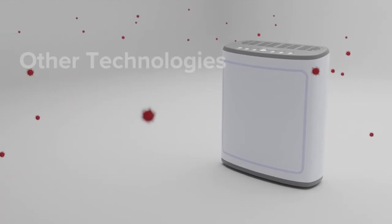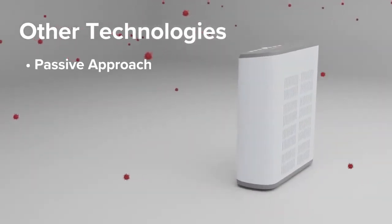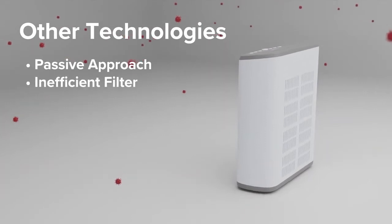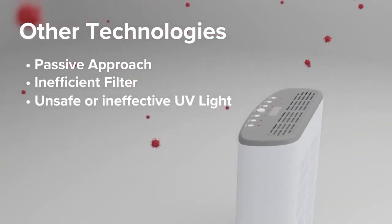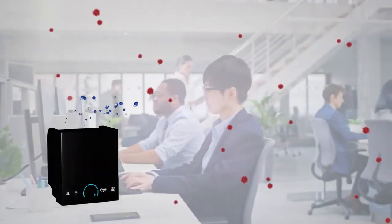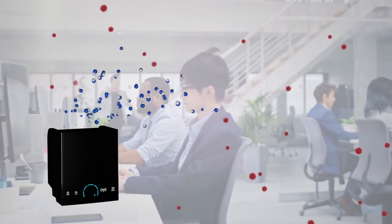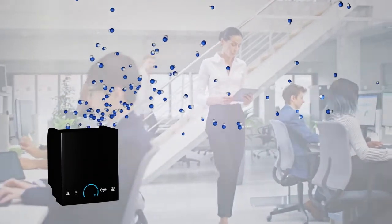ActivePure is very different from other technologies that take a passive approach and require that the pathogen be pulled into an inefficient filter, UV light, or plain PCO mechanism. ActivePure does not wait to see if by luck the pathogen is captured. It seeks and destroys them quickly, wherever they may be, in the air you breathe or on the surfaces you touch.